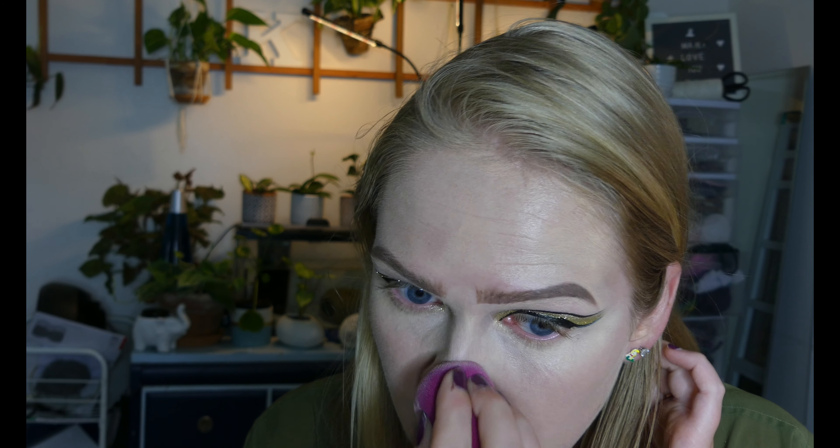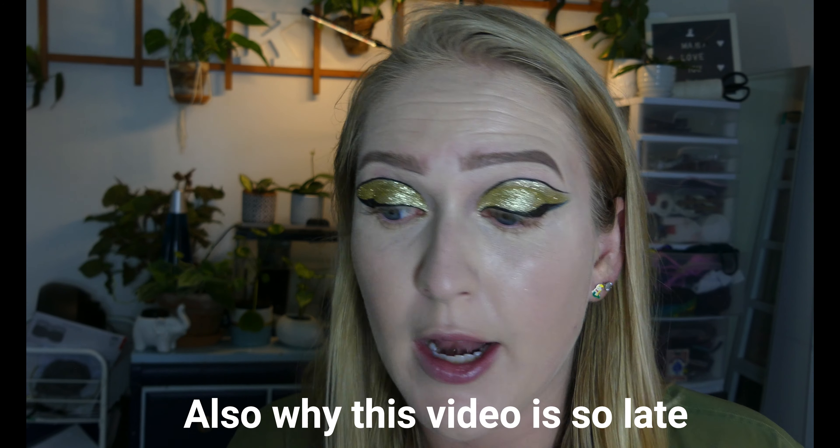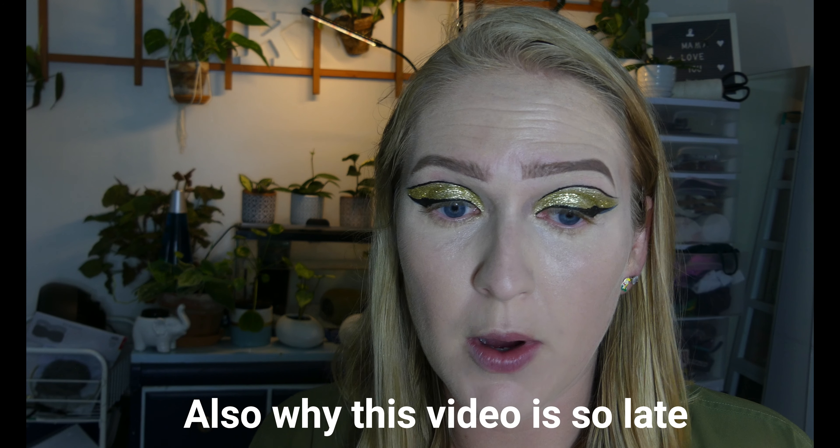Oh no, I put foundation on my eyeliner — what is today?! I'm filming on a Friday, I have the day off and I'm all thrown off. Okay, before I mess anything else up I'm going to set everything with powder — this is the Beauty Bakery Flour Setting Powder.